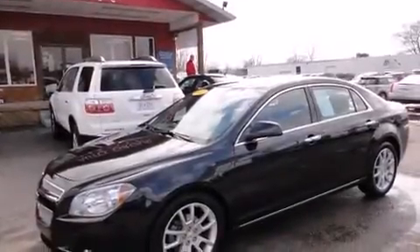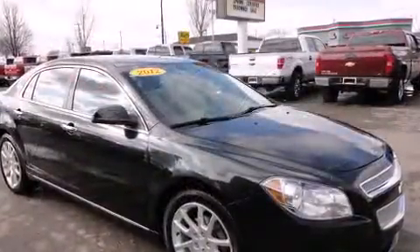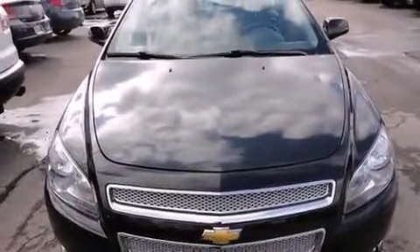Introducing the 2012 Chevrolet Malibu. This four-door, five-passenger sedan just recently passed the 50,000 mile mark. Under the hood, you'll find a six-cylinder engine with more than 250 horsepower, providing a smooth and predictable driving experience.